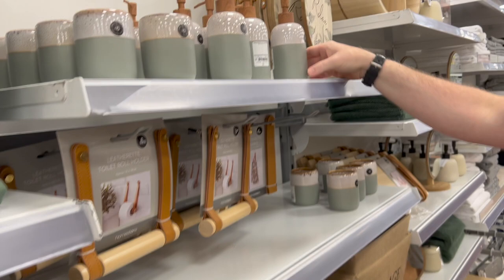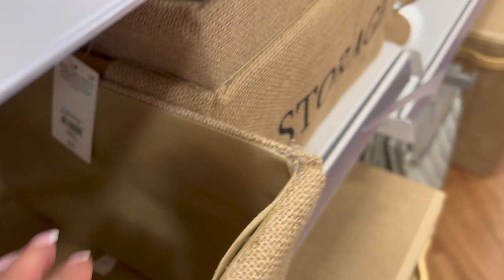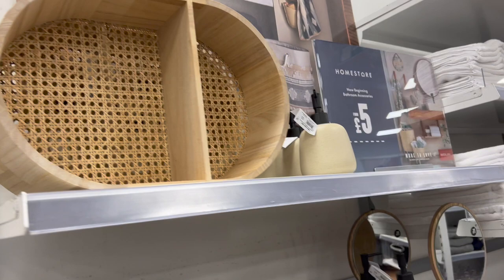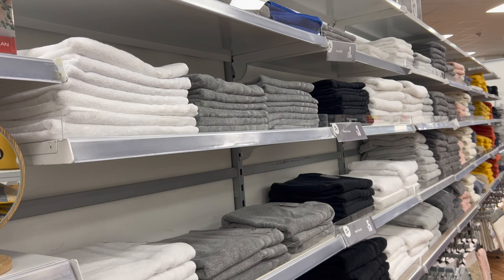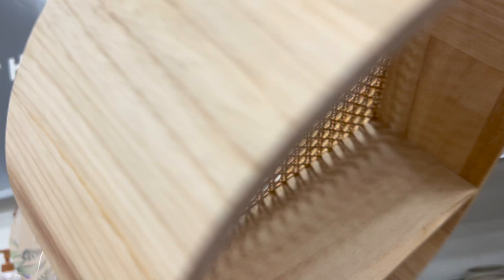Moving on to bathroom accessories - some really nice bathroom stuff including soap dispensers and laundry bins. I really liked this leatherette shelf for £13 with the leather straps and wood detailing. Storage tubs or boxes for £5, a cute relax sign, some little mirrors, and loads of towels in all different colours. The shelf was £24.